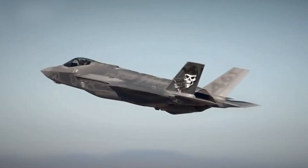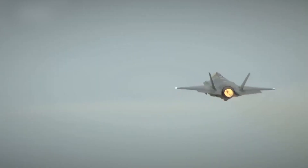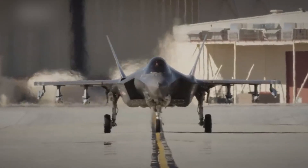The F-35 Lightning II is a fifth-generation advanced fighter with unique capabilities in stealth technology, maneuverability, and information integration for achieving air superiority and performing multi-role missions.